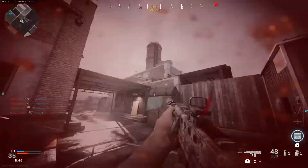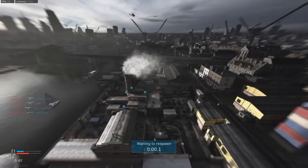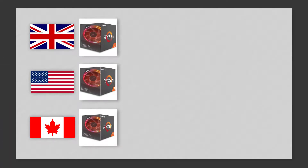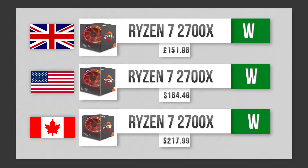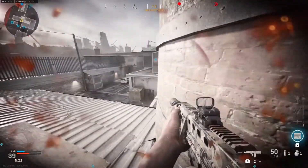Hey guys, Martin here and today I've got an ultimate $1,000 Canadian, American, and UK gaming PC build. Let's get right into it with the CPUs. We've got a tie for everyone here — the Ryzen 7 2700X. Great CPU for productivity, gaming, and streaming. All around best bang for your buck CPU in this price range. The UK has the cheapest out of all of them, and Canada is the most expensive.